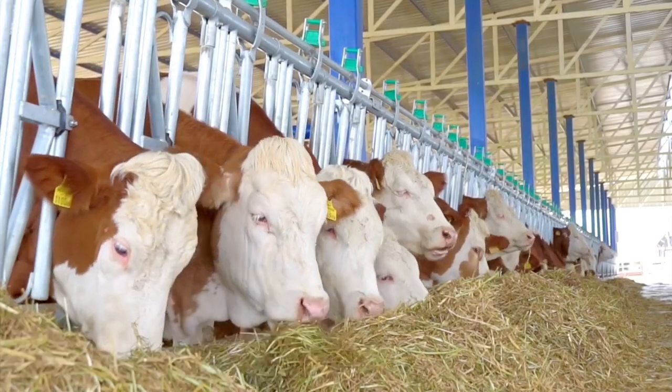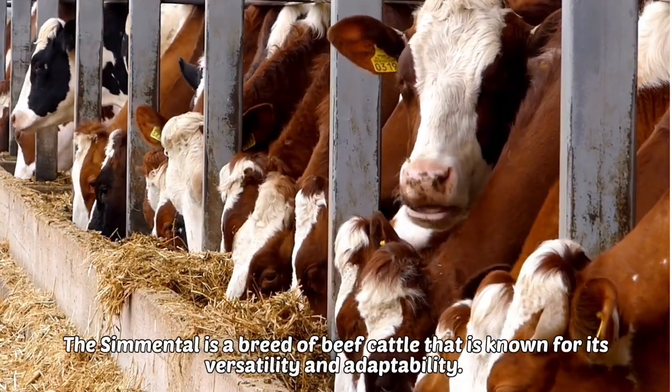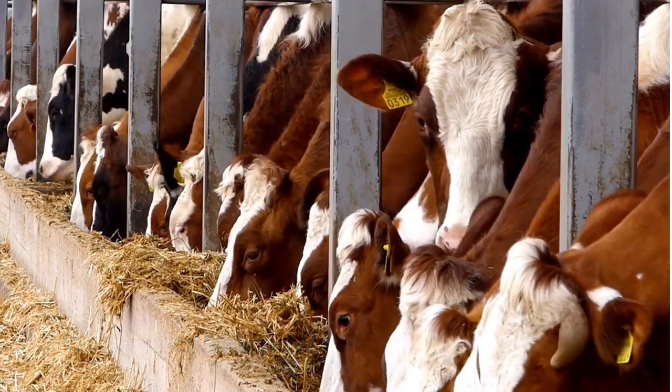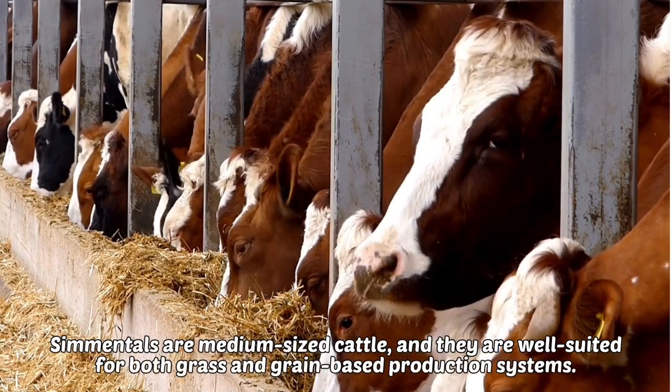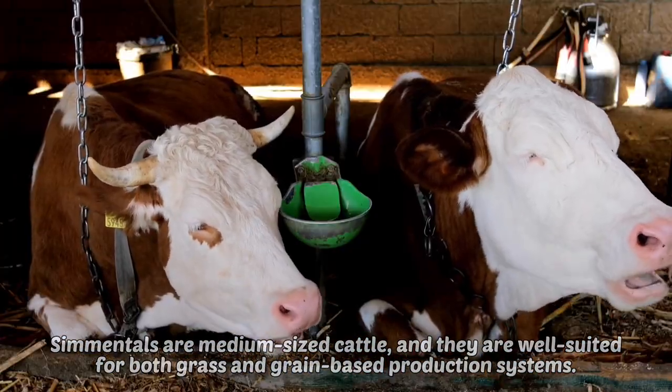10. Cemental. The Cemental is a breed of beef cattle that is known for its versatility and adaptability. Cementals are medium-sized cattle, and they are well-suited for both grass and grain-based production systems.